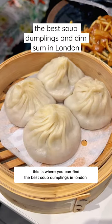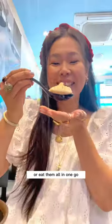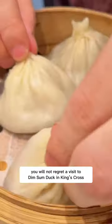This is where you can find the best soup dumplings in London. Whether you want to slurp up the generous amount of soup or eat them all in one go and make you do a happy food dance like this, trust me when I say you will not regret a visit to Dim Sum Doug in Kings Cross.